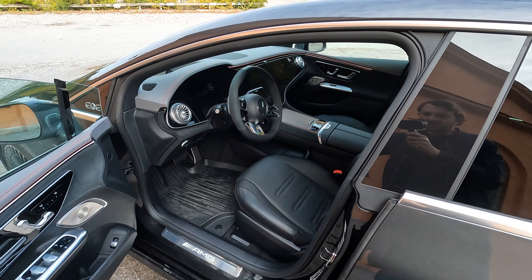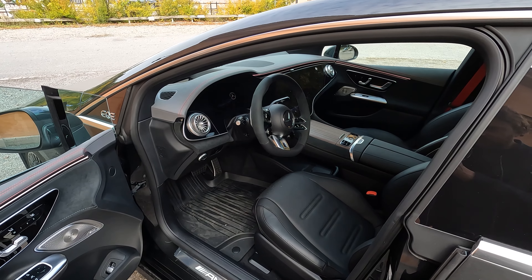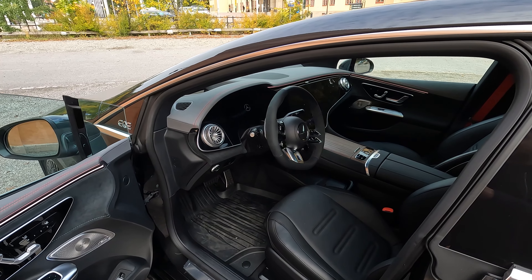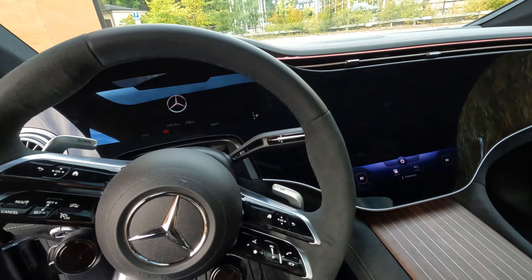This one has the hyperscreen, which is amazing. I really love it. I don't know if it's worth the money — it's like 9,500 euros extra. That's a hefty price tag for a bigger screen. The original, the standard one, is pretty big too.